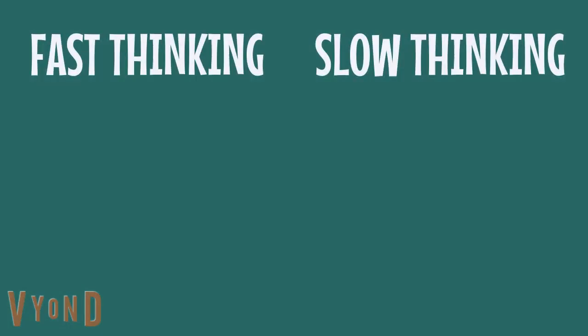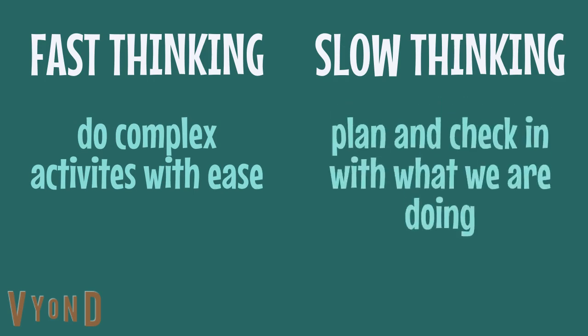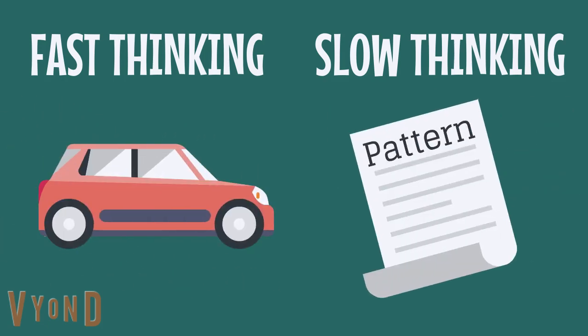We use fast and slow thinking in unison. We use fast thinking to do complex activities with ease, and slow thinking to plan and check in with what we're doing — for example, mindlessly knitting and following a pattern, or driving a car and following a route.